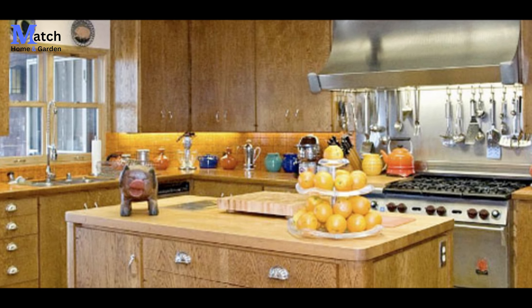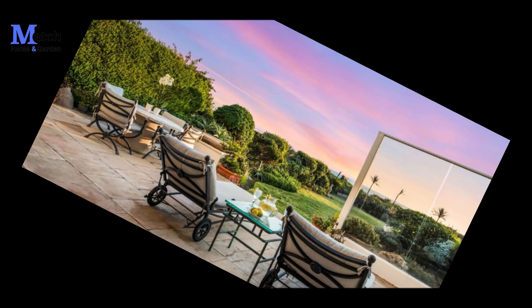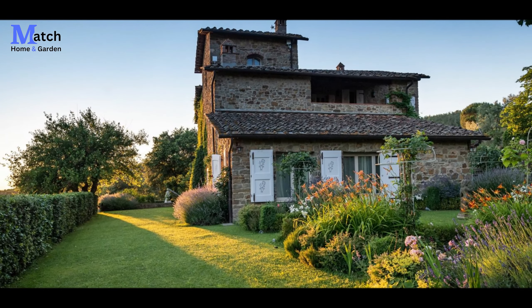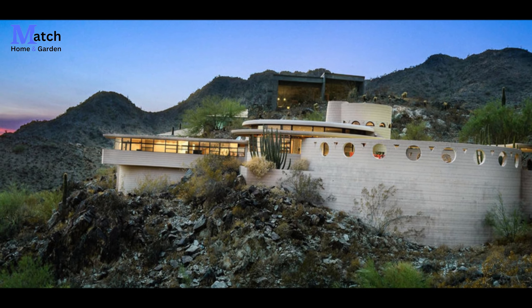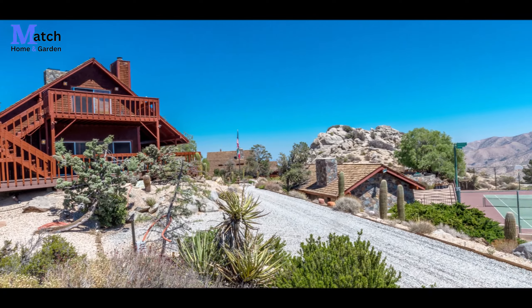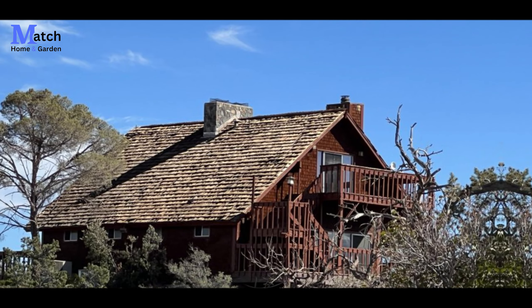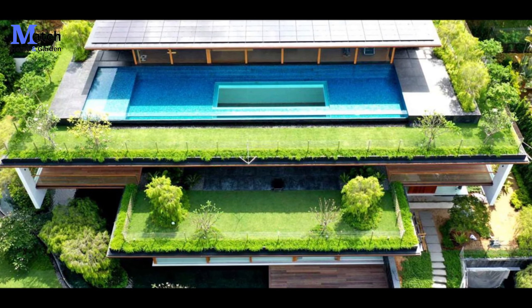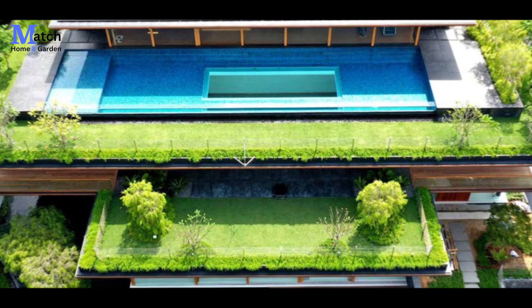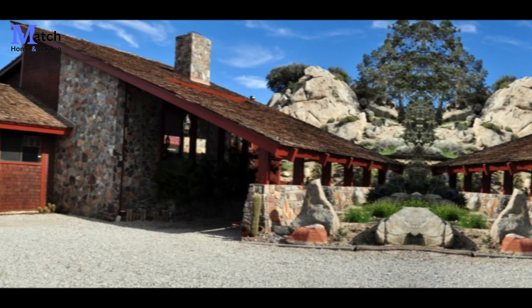Now let's head up to the rooftop garden, a true oasis amidst the wild. The lush green space provides a peaceful sanctuary for the homeowners, offering panoramic views of the surrounding mountains and valleys. The carefully curated plant collection includes a variety of native New Zealand species, creating a habitat for local wildlife. The garden also features cozy seating areas, perfect for relaxation or entertaining guests. Can you imagine sipping your morning coffee here, listening to the sounds of nature? It's truly a magical experience.